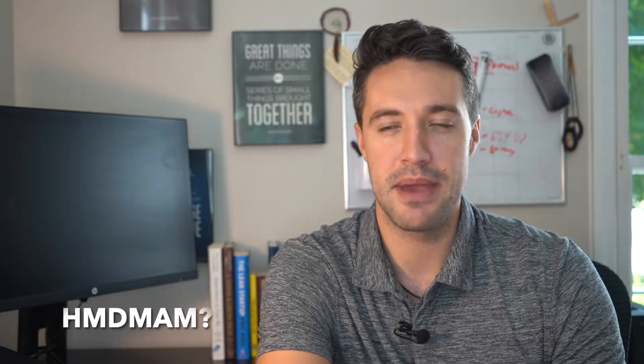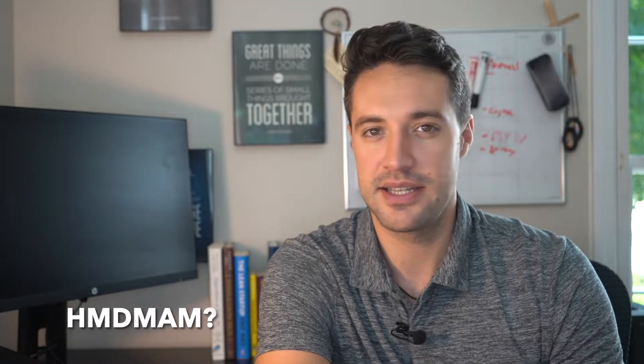This is my second video in my series, which I have no idea what I'm going to call, because 'how much did my Airbnb make' is a terrible name. So if you have any other ideas for what I should be calling this series, feel free to throw them in the comments, because HMDMAM is just a terrible, terrible series name.